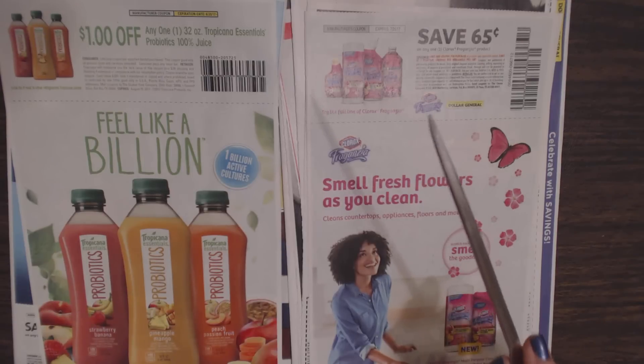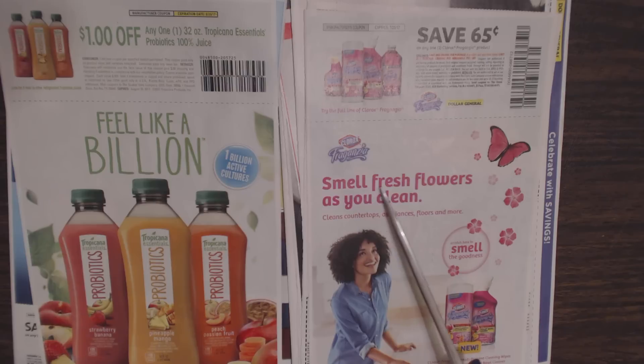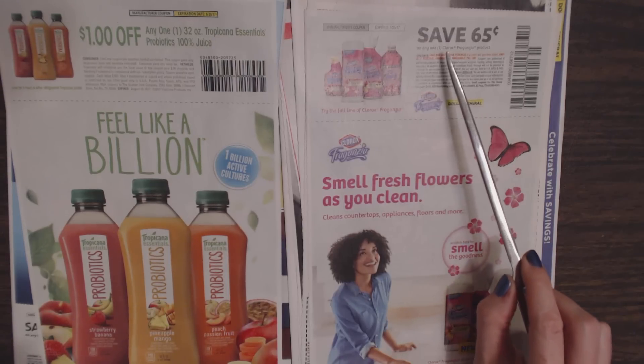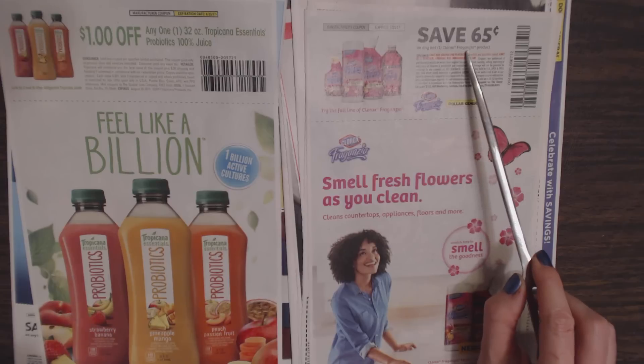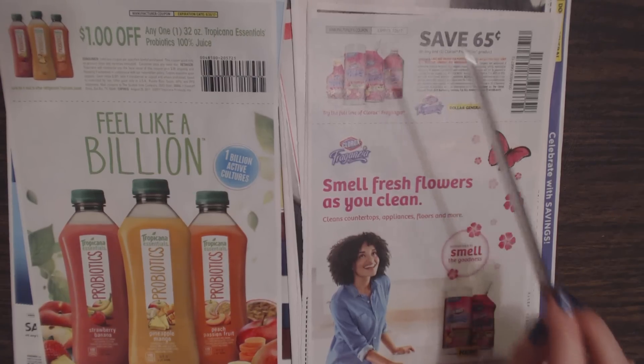Over here we have Clorox Freckantia cleaner. Smell fresh flowers as you clean — it cleans countertops, appliances, floors, and more. You can save $0.65 on any one Clorox Freckantia product. This coupon is good through July 25th, 2017.